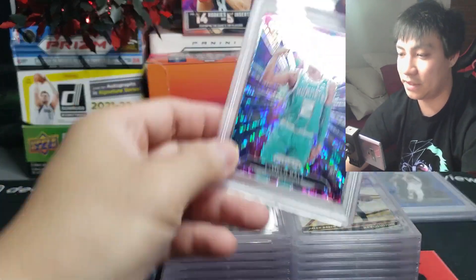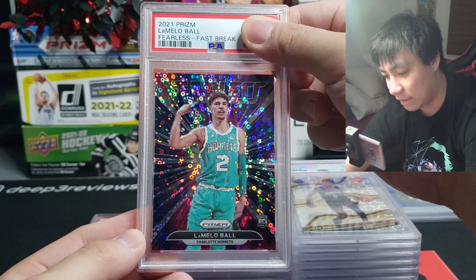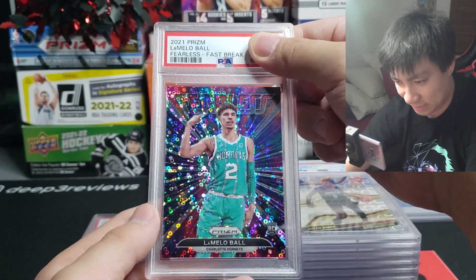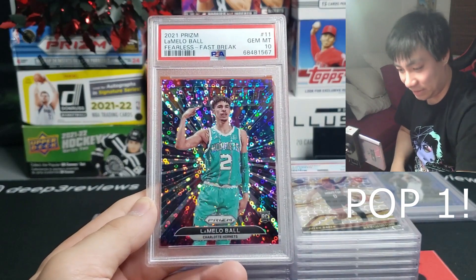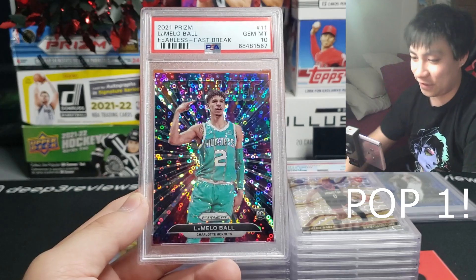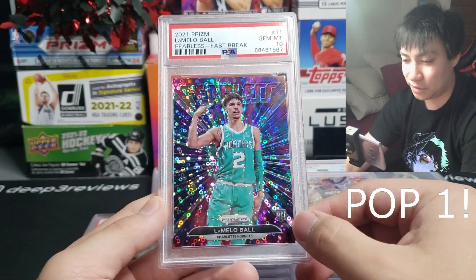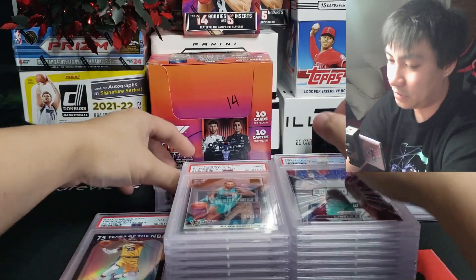Last three slabs — this one's going to be 2021 LaMelo Fearless Fast Break with an imposter rookie symbol, which is why I wanted to grade it, and this one is going to be a PSA 10. I love the design on this card and I think it's a very funny error. LaMelo Ball and Anthony Edwards both have the same error with the rookie shield even though it's not their rookie year — very cool card to have.